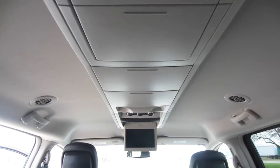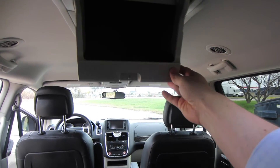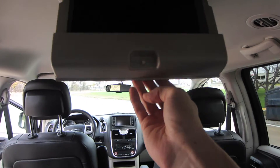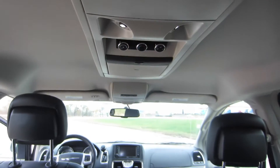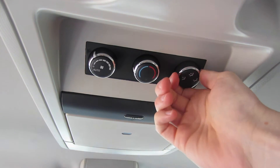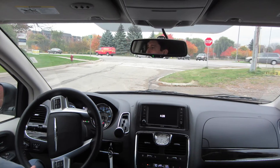You get cup holders and lots of storage space throughout the vehicle. Looking at the ceiling, there are storage spaces that are a perfect size for maybe an iPad or some books for the kids — there are three of them, which is really nice. There are also dedicated climate controls in the rear for passengers to use, and there's actually a DVD player — you plug the DVDs in the front but the screen is in the back.